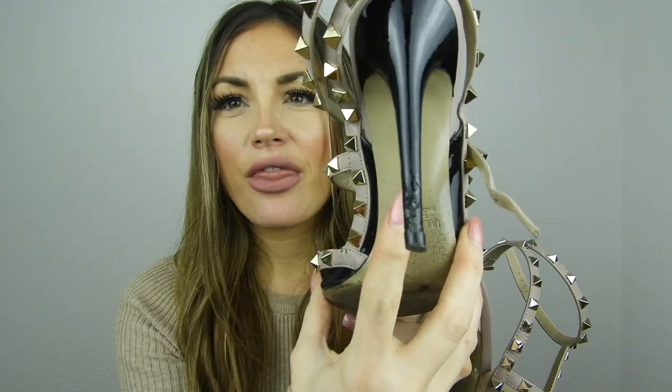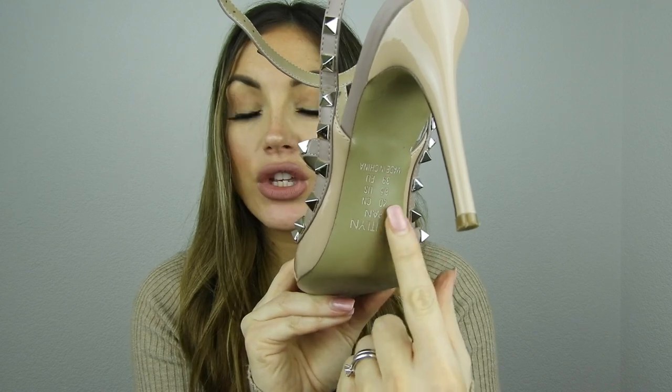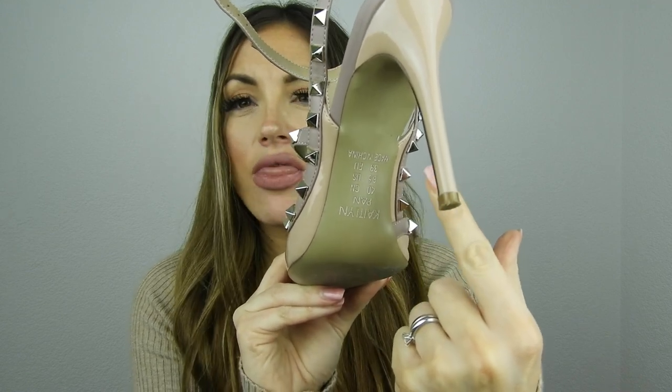On the inside, the Valentino says 'Valentino Garavani, Made in Italy' and the size 39. On the Caitlin Penn it says 'Caitlin Penn' along with the US, Chinese, and European sizing, and then 'Made in China.'